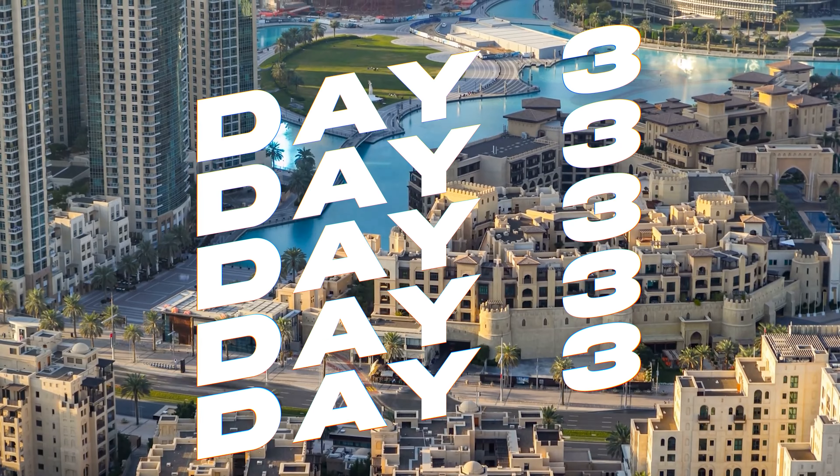After your morning desert excursion, it's time for some fun at IMG Worlds of Adventure, the world's largest indoor theme park. Featuring rides and attractions based on popular Cartoon Network characters, Marvel superheroes and dinosaurs, IMG Worlds offers excitement for all ages. Don't miss the thrilling roller coasters and the interactive attractions.